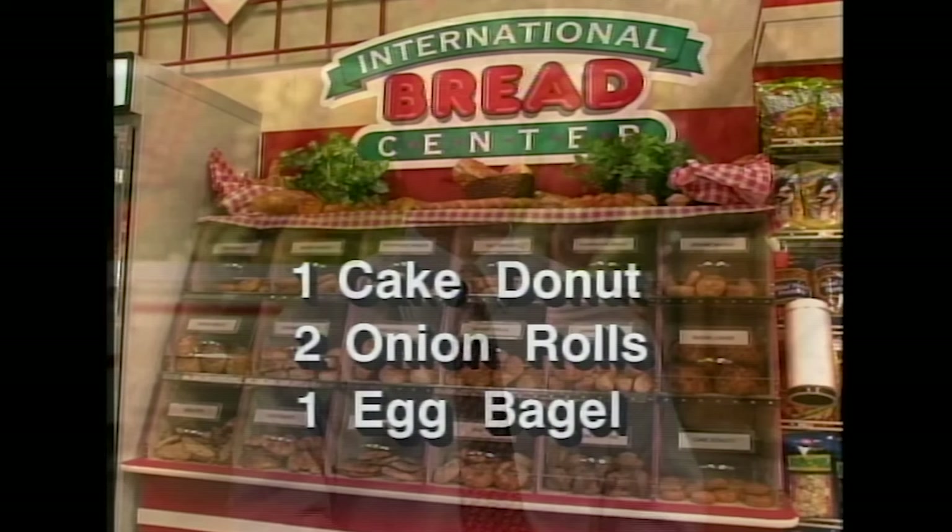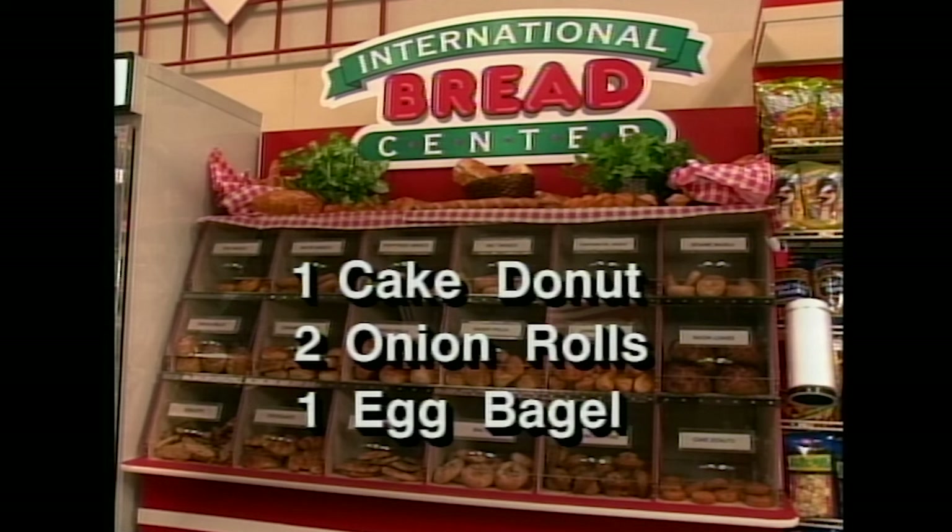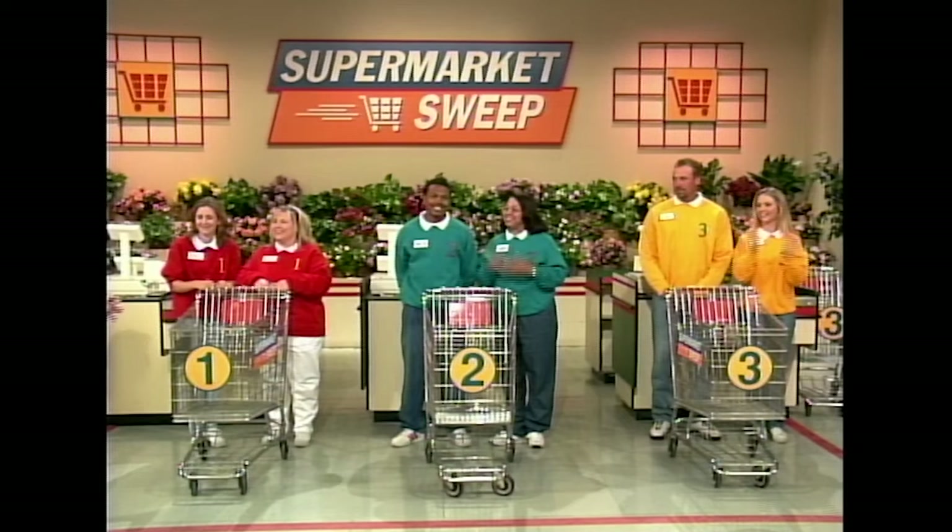We have our International Bread Center out there. It is filled with all kinds of breads and rolls and bagels. Here's what I want you to bring back: one cake donut, two onion rolls, and one egg bagel. Put them in a bag, sealed with a twist tie, put it in your cart before the sweep is over, and you will earn an extra $250!